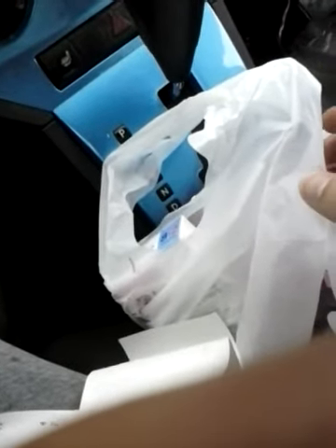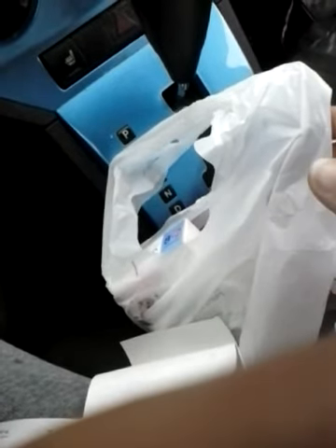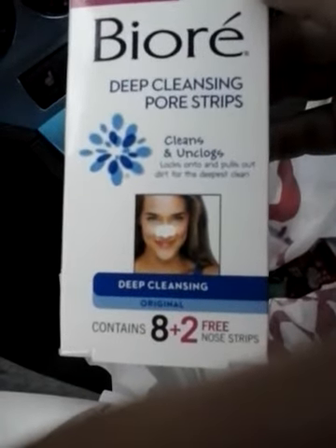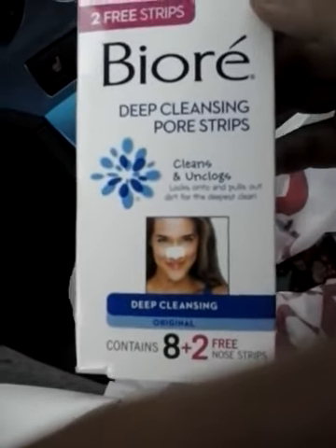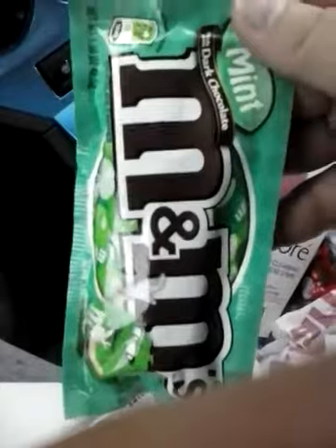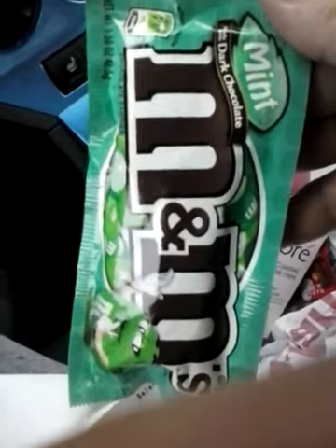So I did go to CVS. I used two cards — they're not both mine. One is my mom's that I borrowed and the other one was mine. So in my transaction, I got two of the BRA strips. They are two for $14.98, get back four. And then I got the mint M&Ms, which are 99 cents. And then I also got the M&M chocolate bar. So let me show you what I did and the coupons I used.